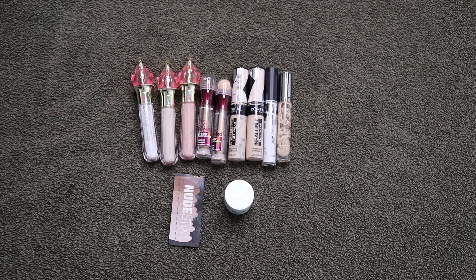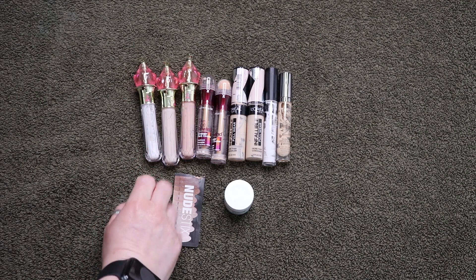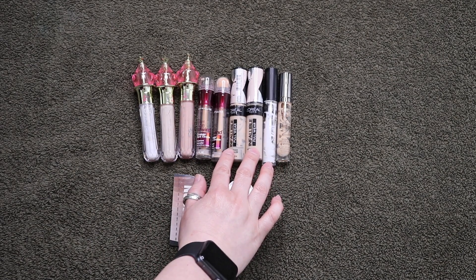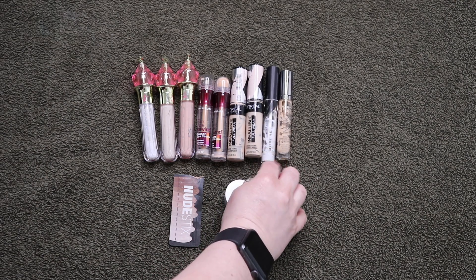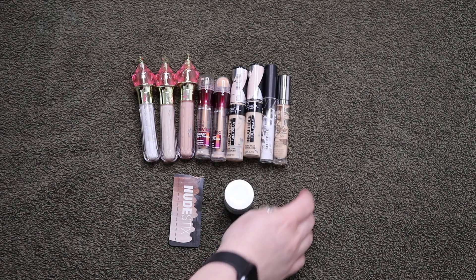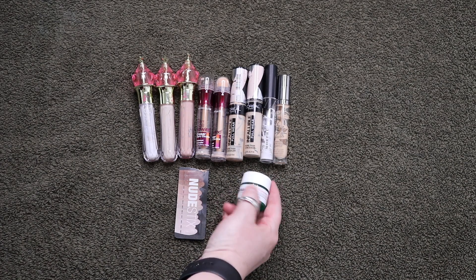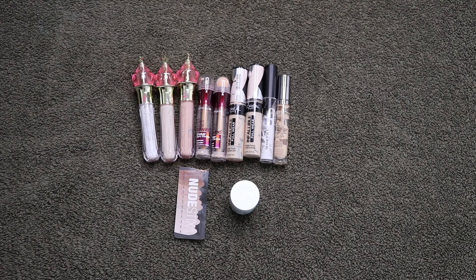These are the 11 concealers I finished off this past year. Three are from Jeffree Star — I did enjoy this formula, but you get so little for the money and I don't support his brand anymore. Two from Maybelline Instant Age Rewind — I went through these super quick. The L'Oreal Infallible Full Wear — I went through these really fast. Apparently I use a lot of concealer. One was from Morphe, used as a foundation mixer. One from Naked Skin by Urban Decay — I really enjoyed that one. A sample of Nudestix in Nude 3 — not my correct shade, but I found a way to use it. And the Dr. Jart Tiger Grass Color Correcting Treatment — for red spots, which I don't have. I used it up and it's not something I would ever buy again.